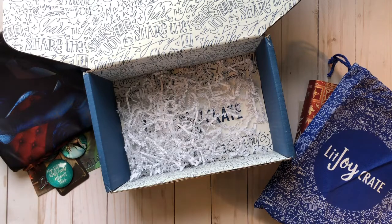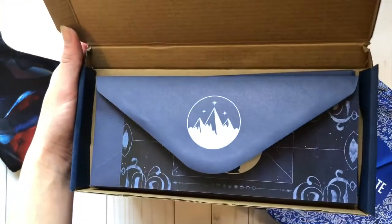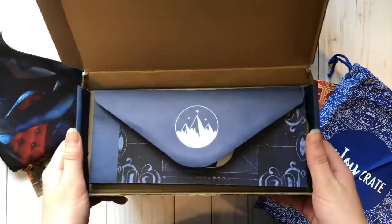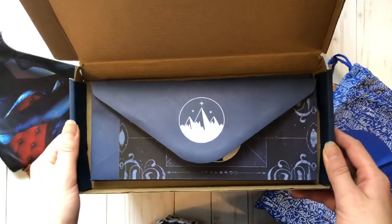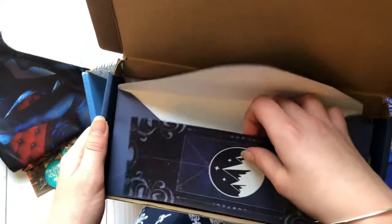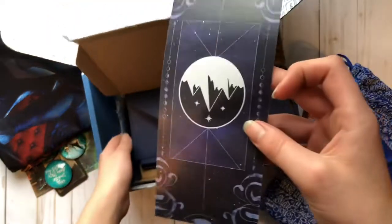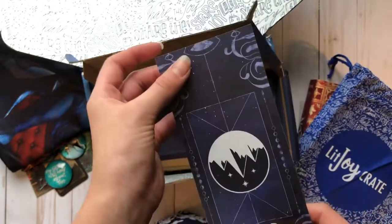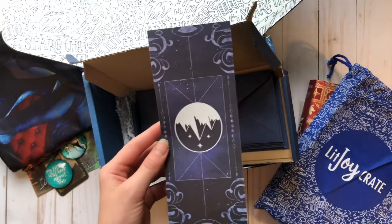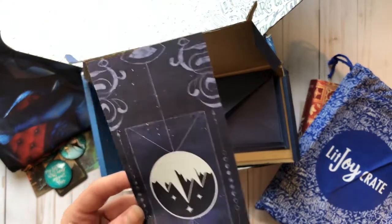The last item — which I actually had to take out of the box before I started filming because it was taking up so much space — are these little note cards that are just beautiful. I think you get about 20 of them. The letters are beautiful, they feel really nice, and they're perfectly sized to be a good bookmark.